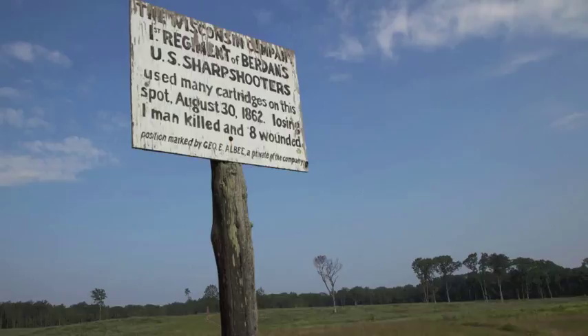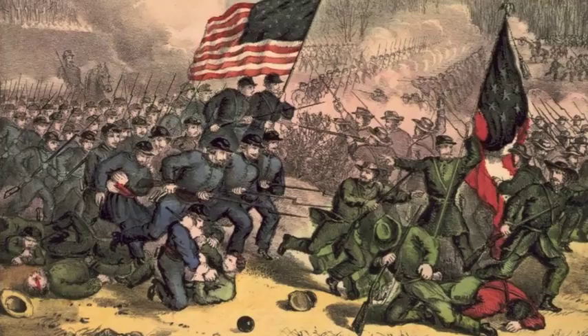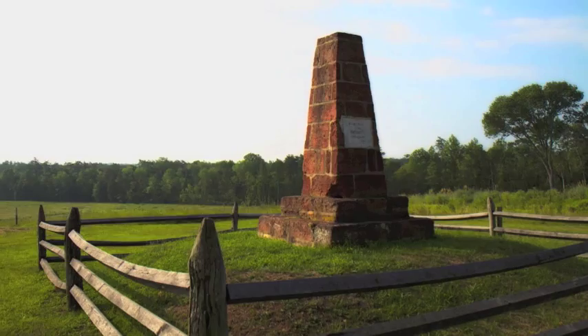Yet Jackson's line was stressed nearly to its breaking point. There are reports that along the line, Confederates had to resort to throwing rocks at the Federals as they got close, because they had already run out of ammunition. And if it hadn't been for all that artillery fire pouring into these Union lines, the attack might well have broken Jackson's position.